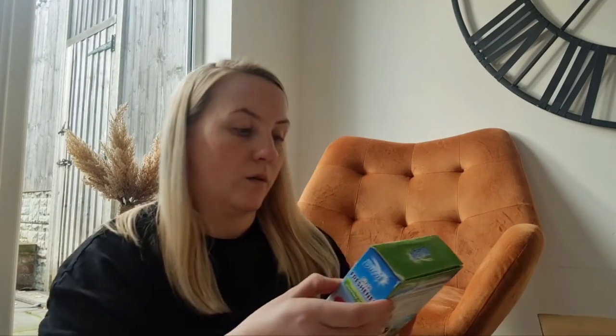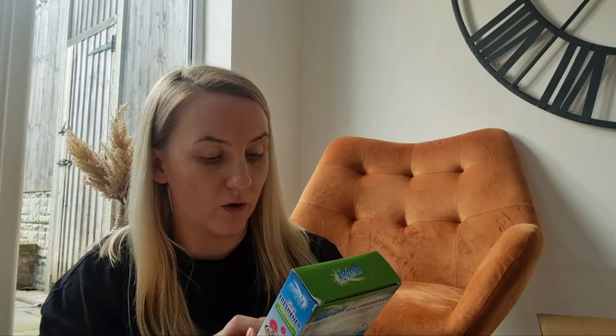Then I've got the sink freshener. I've never used this before so I don't really know what it's like, but I suppose it'll just keep the kitchen sink nice and fresh.